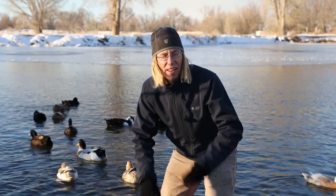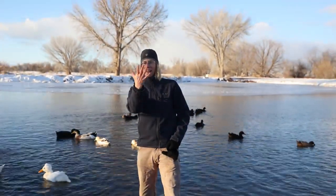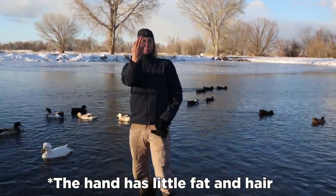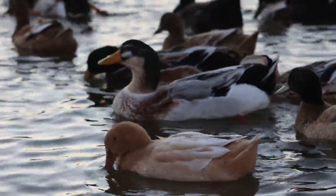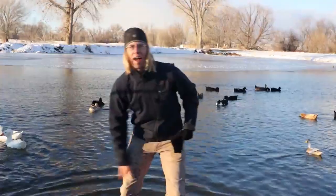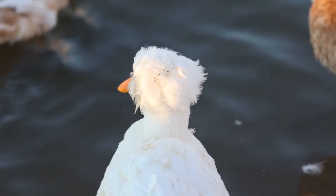The duck feet don't have fat, fur, or feathers. How do they keep them warm? Well, thinking about it, my hand doesn't have any of those either! So if my hand gets cold, why don't the duck feet get cold?